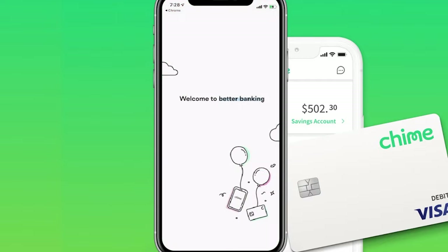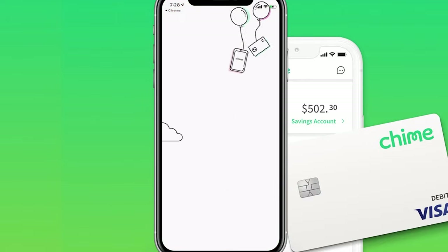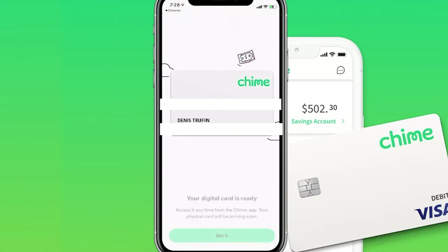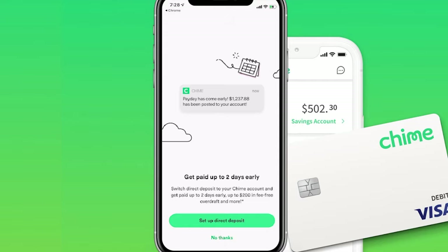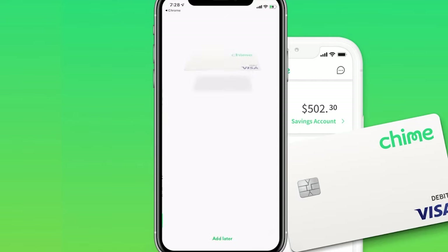From here you can see your account is being created and loading up. It's going to show you that your debit card is on the way, but your digital version of the card is actually currently available for you to use. If you have Apple Pay or Google Pay, you can have this working for you right away — you just need to have money in there. Go ahead and click Got It.